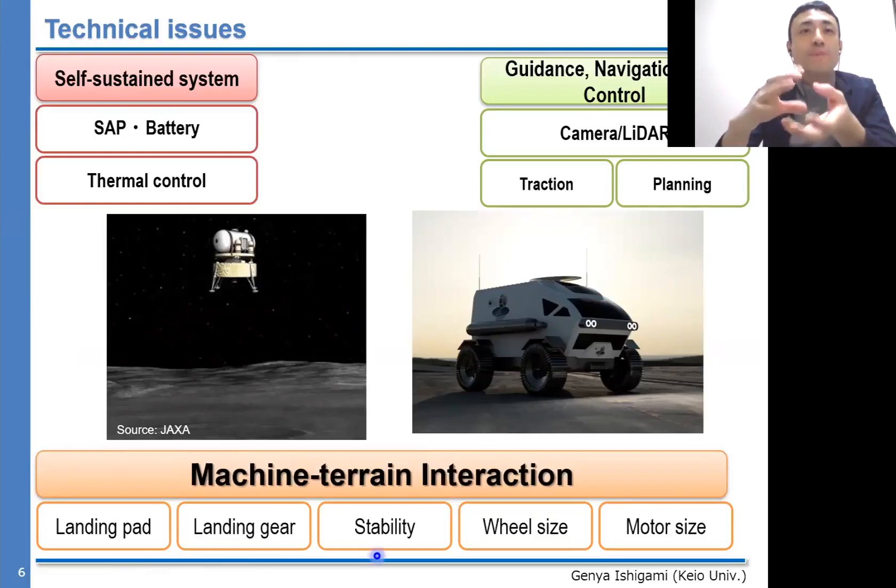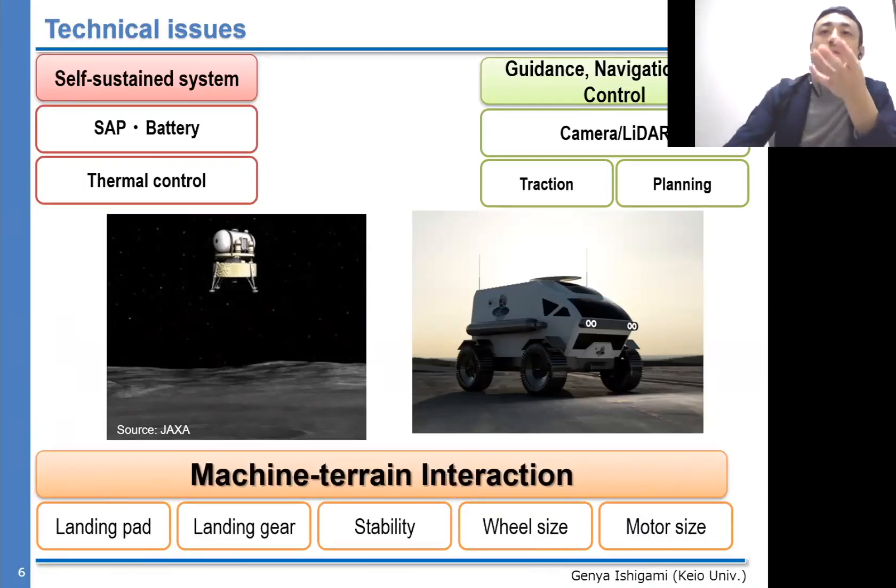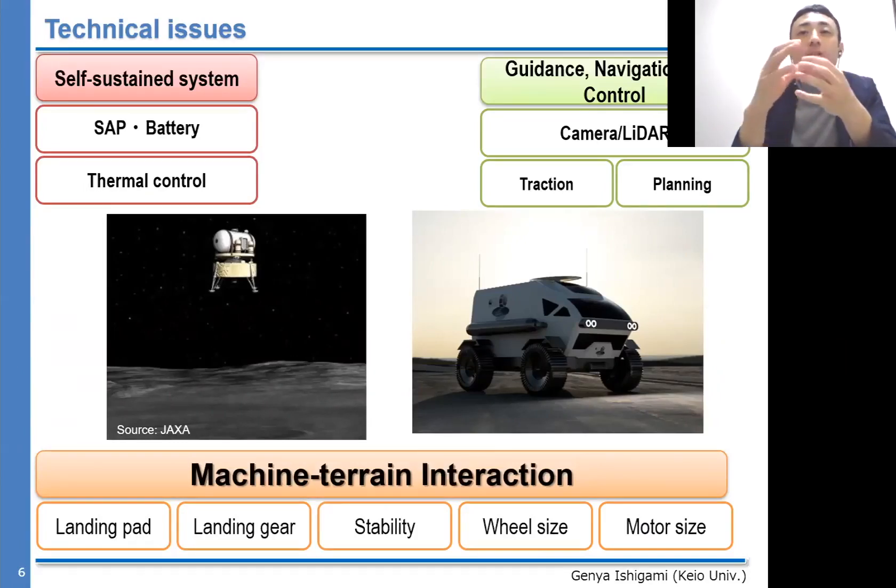We cannot ignore any dynamic effect between the machine and terrain when designing landing paths, landing gear, or analyzing lander stability, or for knowing the impact force on the wheel or motor. As far as autonomous mobility is concerned, rover traversability is often calculated from machine-terrain interaction, and that is essential for path planning using algorithms like A*, D*, or RRT. So machine-terrain interaction is a very fundamental aspect for designing landers or rovers.